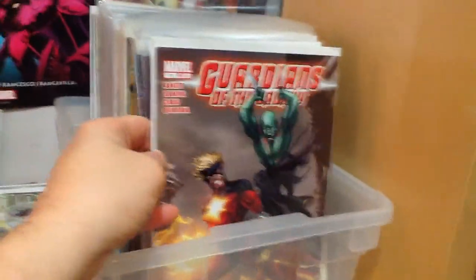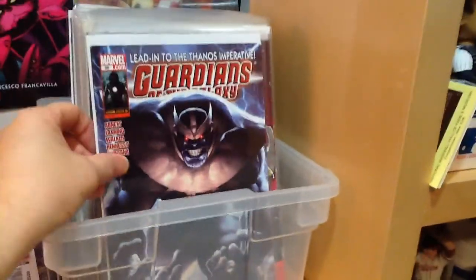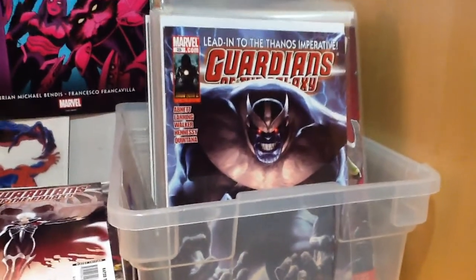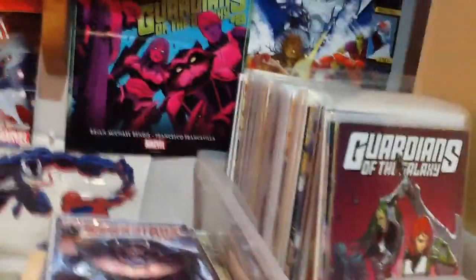We have some Guardians of the Galaxy books — number 11 and number 12 from the 2008 run, and the final issue number 25, which led into the Thanos Imperative, with Thanos on the cover. That story was pretty cool — it was like the resurrection of Thanos, and he was kind of pissed off that he was resurrected from the dead. He enjoyed being dead, and he went into a berserker rage. I'll have to re-read that to confirm, but I'm pretty sure that's how it went.